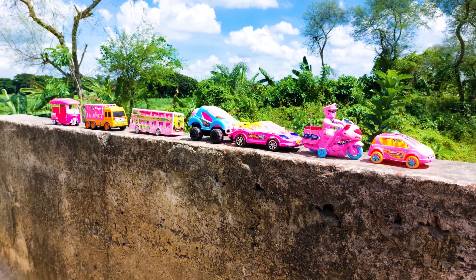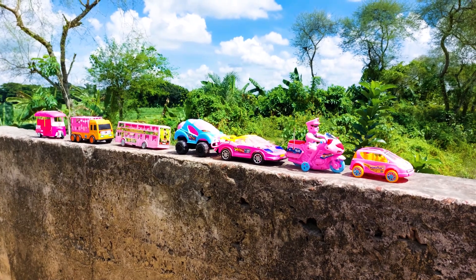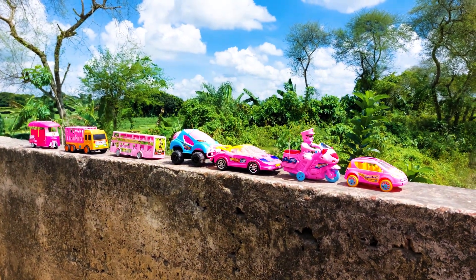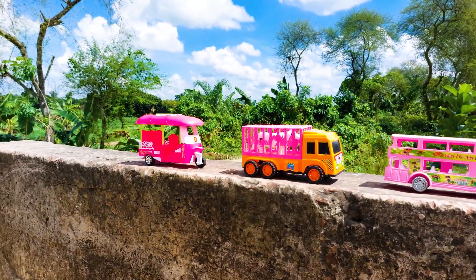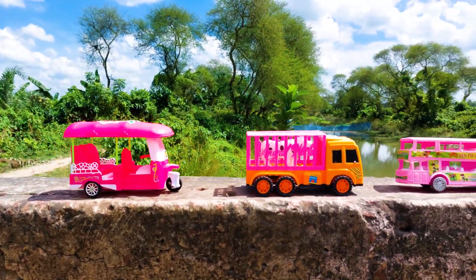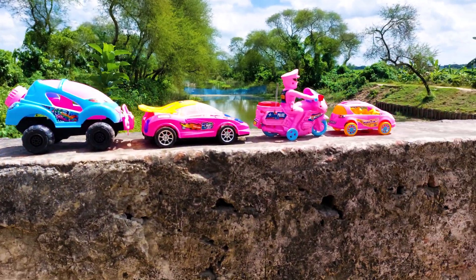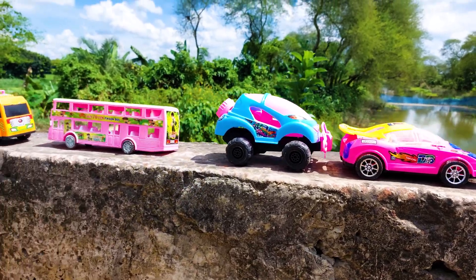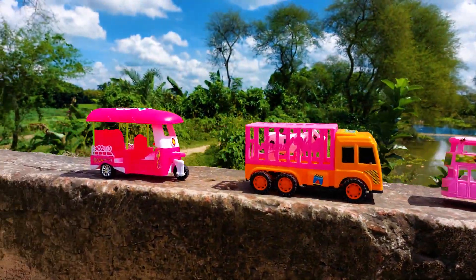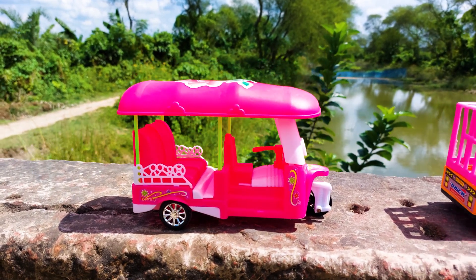Hello guys, welcome to my channel and another new video. Today I have many colorful toys or vehicles here. All of the vehicles are so nice with beautiful color combinations. Today I will introduce all of the vehicles and hand drive all of them.